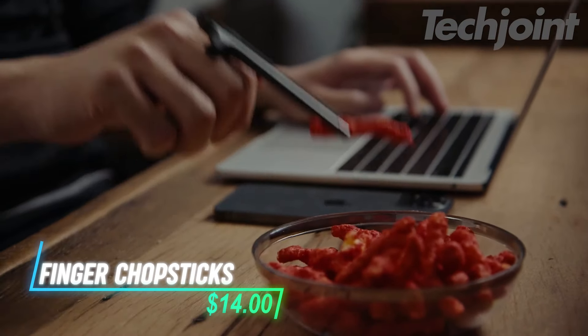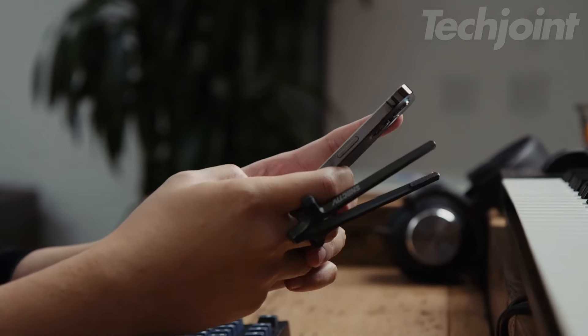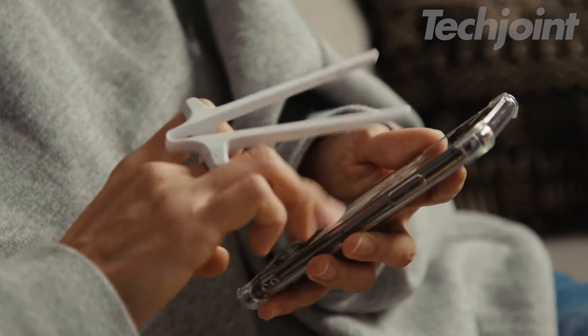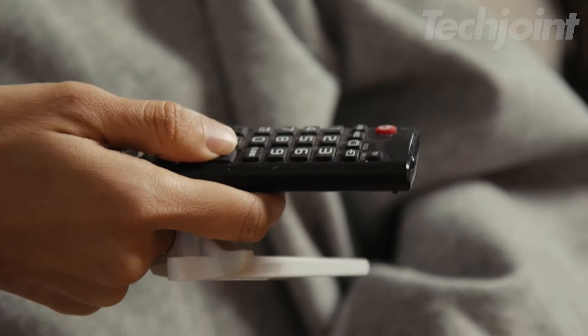Elevate your snacking game with these innovative finger chopsticks, designed specifically for gamers. Crafted from high-quality, food-safe materials, they offer a comfortable grip for extended use, allowing you to enjoy chips and snacks without messy fingers or greasy controllers. Lightweight and ergonomic, these chopsticks adapt to various finger sizes, making snacking during gameplay effortless.